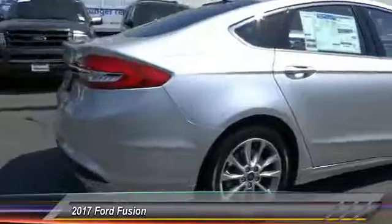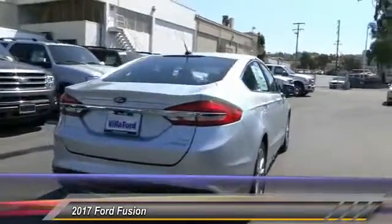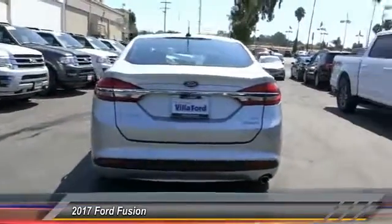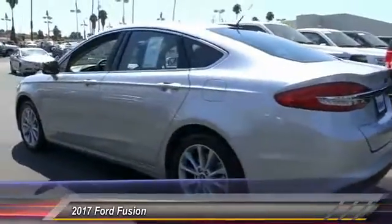Here are some of this vehicle's great options: traction control, power passenger seat, dual airbags, power steering, alloy wheels, air conditioning, four-wheel disc brakes, CD player, rear window defroster, and power windows.